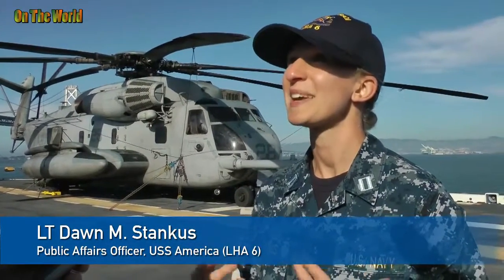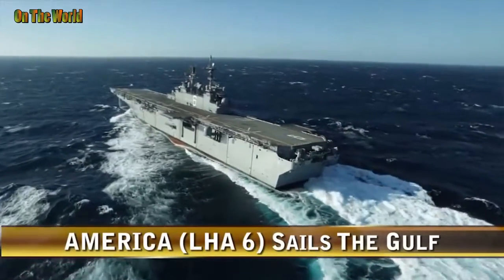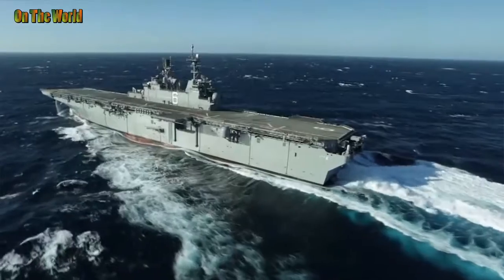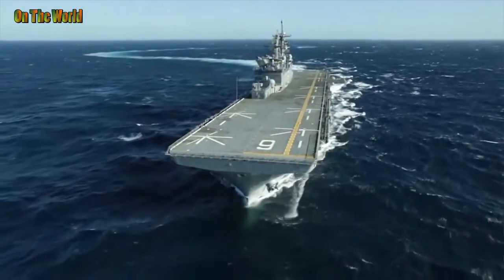This is really changing the way that we look at amphibious warfare. It used to be, obviously back in D-Day, where you would have amphibious assault vehicles that would go ashore — more of that assault to the beach. But now we're really looking at what we can do with Marine Corps aviation, how we can use the Marine Corps assets we have onboard the ship to really pull the fight inland. This ship in particular just gives us that tremendous capability to do that.